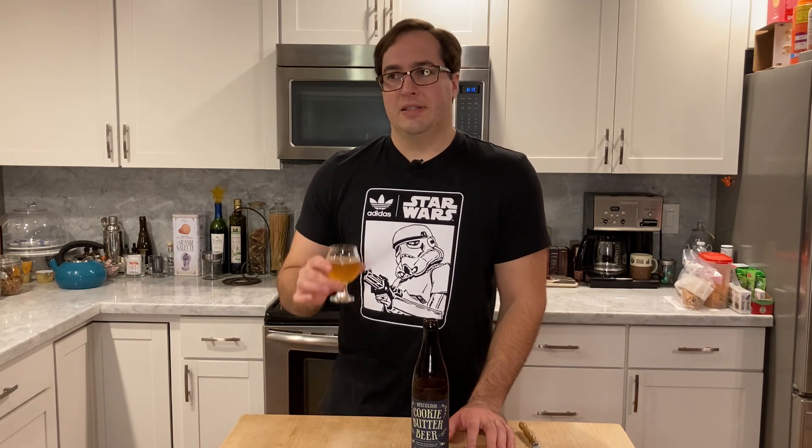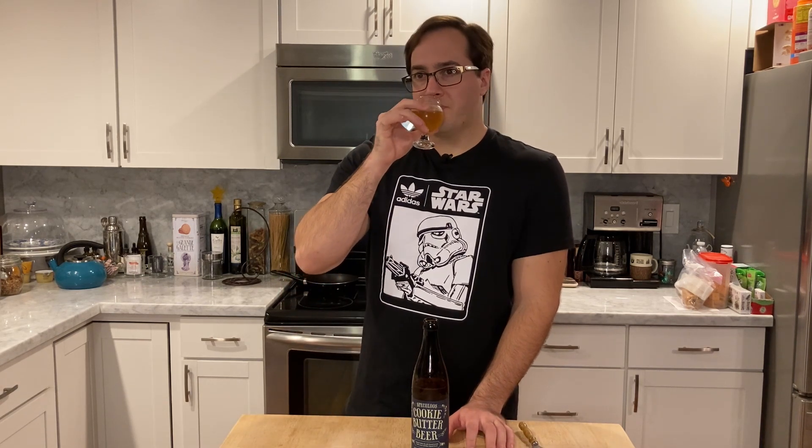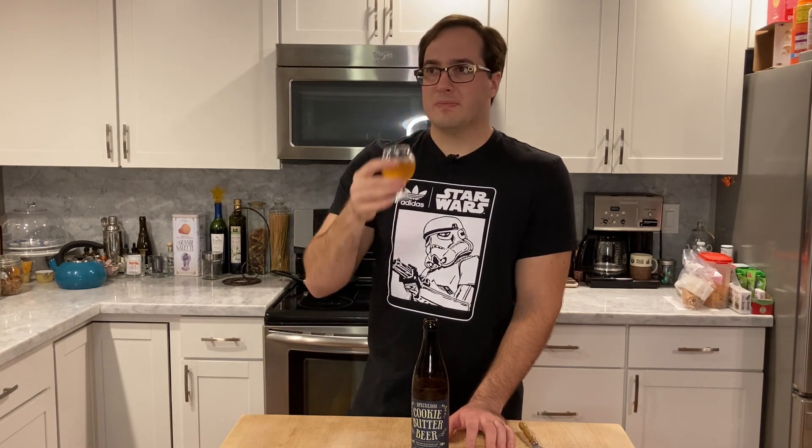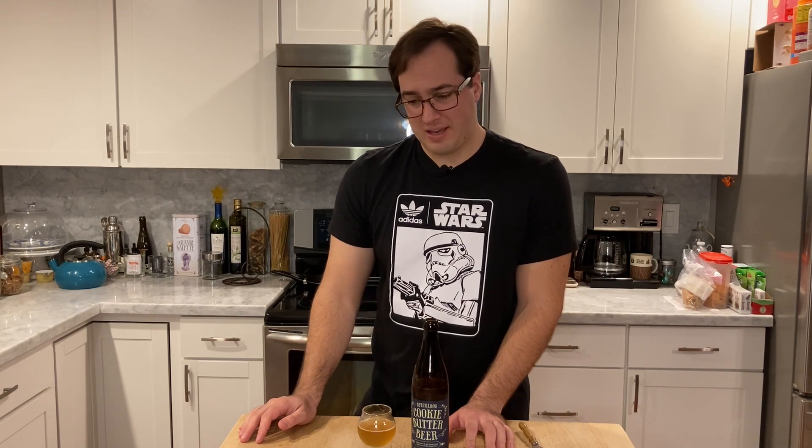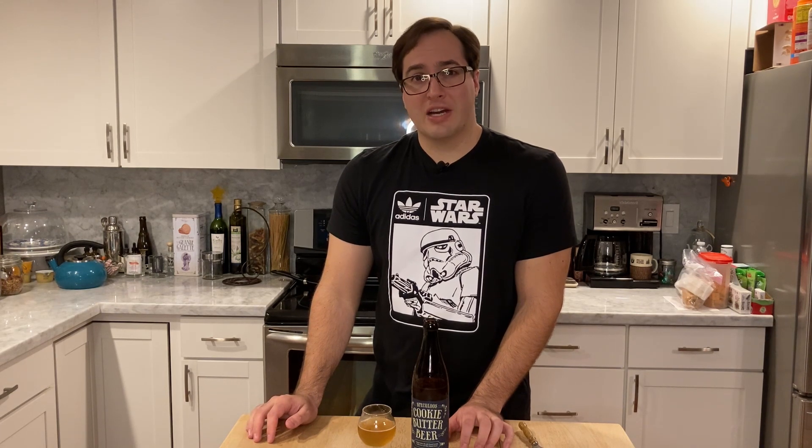If you're going to have alcohol, at least hide it in the back. I'm going to try it one more time. For me, this is a no-go. But for you guys, I'm going to sip on this a little while longer and come back for my final thoughts.